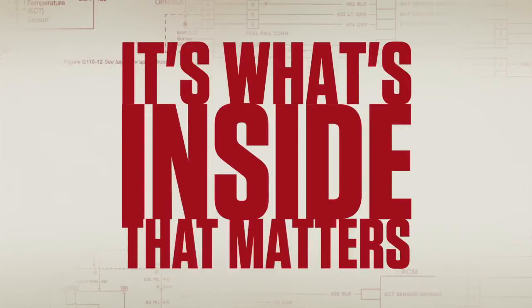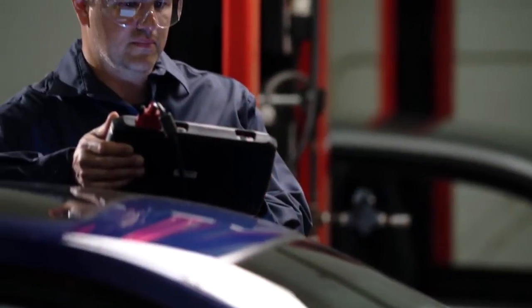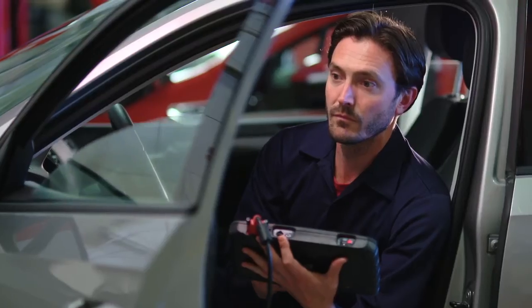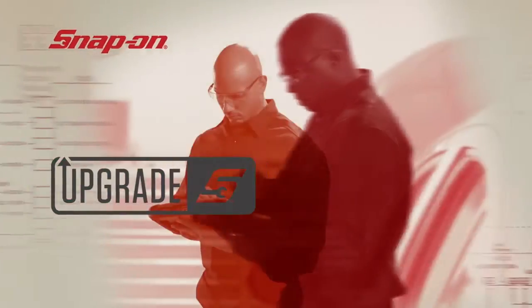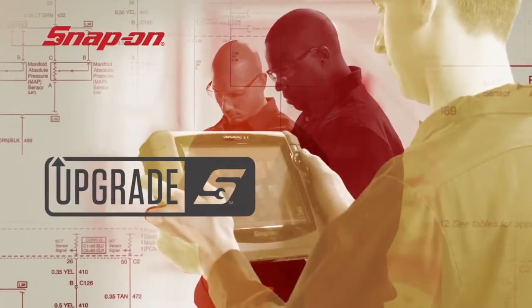What makes you the best you can be? It's what's inside that matters. To every new job, you bring training, experience, and a Snap-on diagnostic tool that extends your capabilities. After all, you chose it for what's inside. The power of Snap-on software.